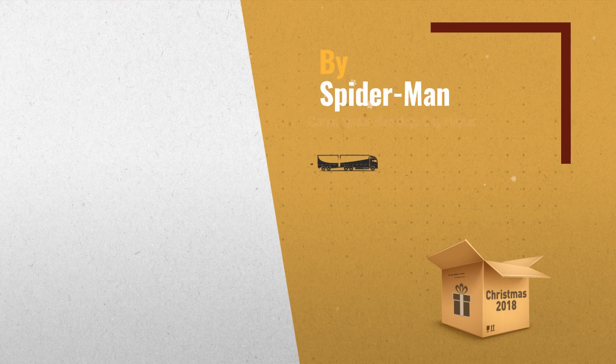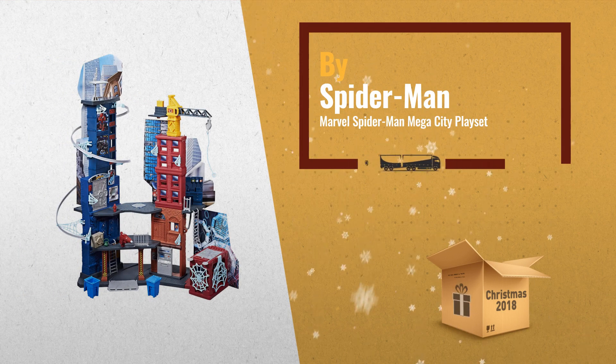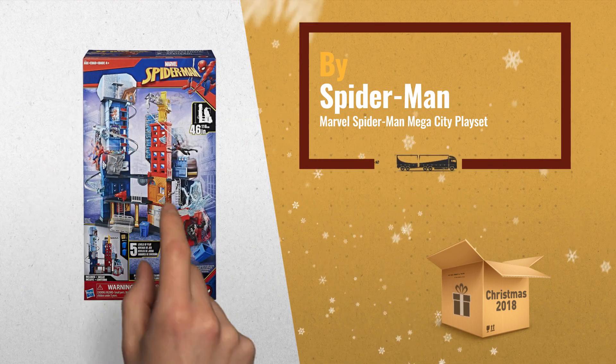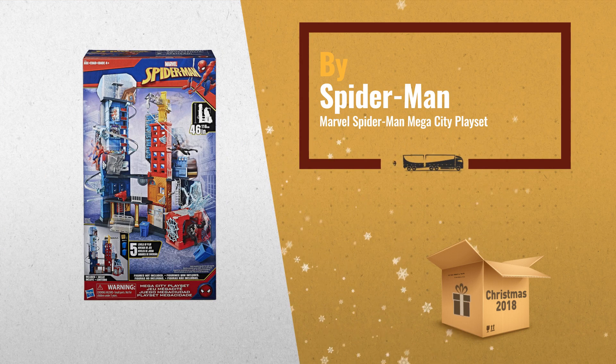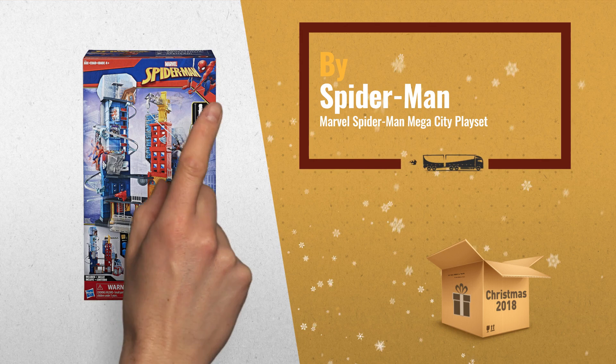Number 1: Spider-Man Mega City Playset. Towers at nearly 4 feet tall with 5 levels of web-slinging fun and 20-plus awesome play features and accessories. Exciting Spider-Man settings including the subway, banger vault, Peter's lab, and more.